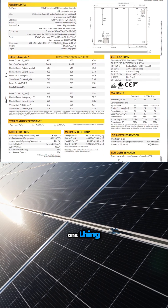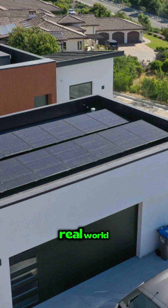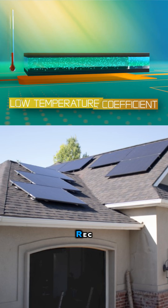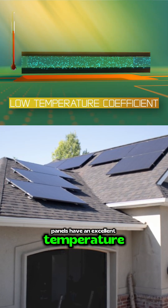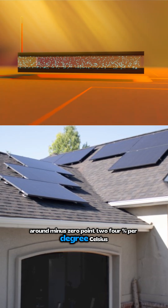But specs on paper are one thing. How do these REC panels actually perform in the real world? Starting with their heat performance: REC panels have an excellent temperature coefficient, around minus 0.24% per degree Celsius.